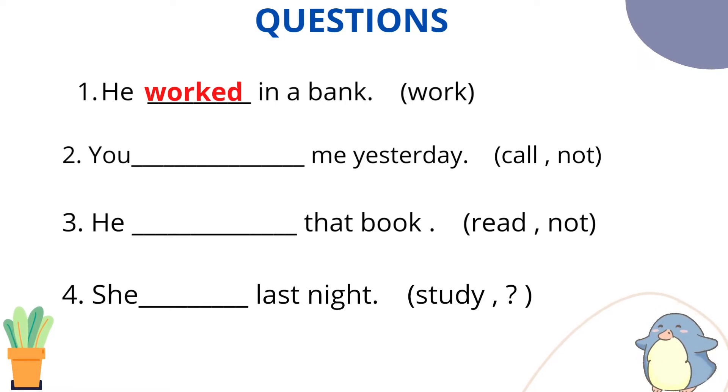Question number 2: You [called] me yesterday — we need to use the main verb 'call' and frame this sentence in negative form. The answer is: You did not call me yesterday, or you didn't call me yesterday. In negative, we need a helping verb. In positive it would be 'you called me yesterday,' but we use 'did not' and keep the main verb in base form.